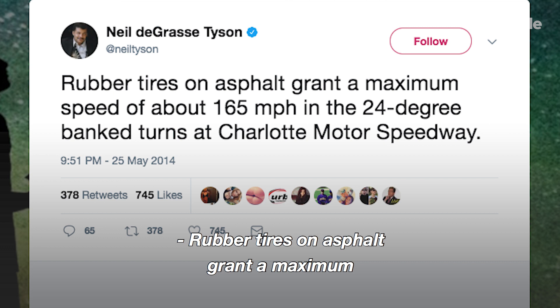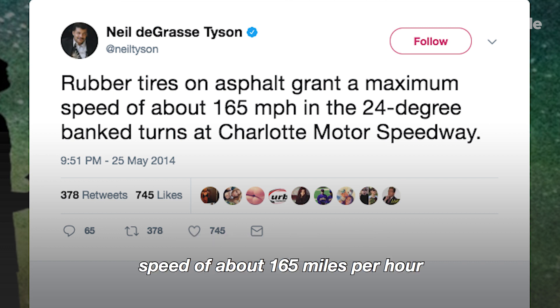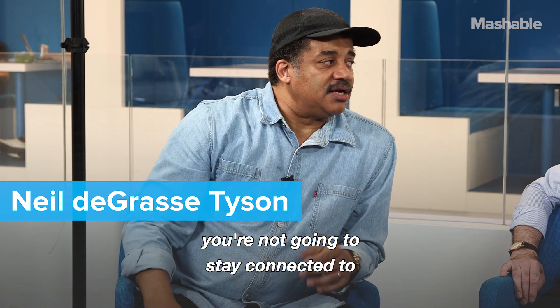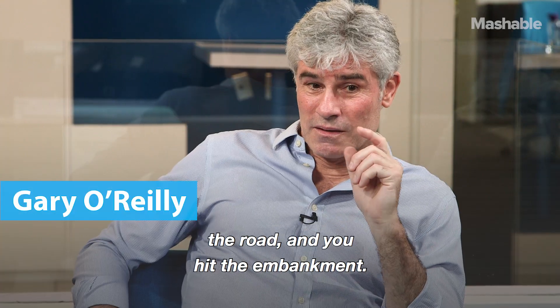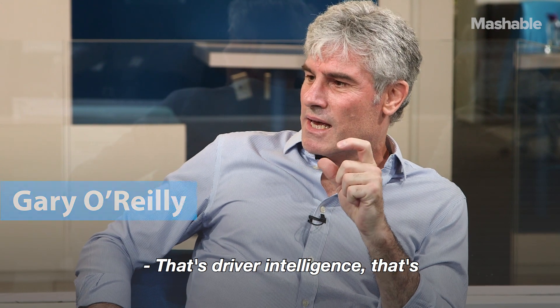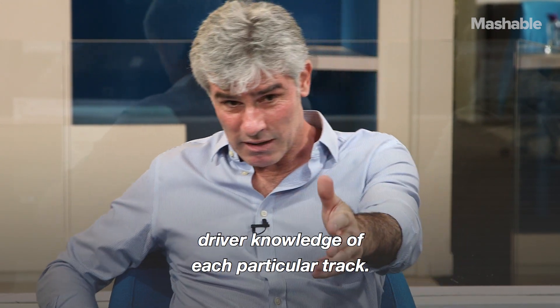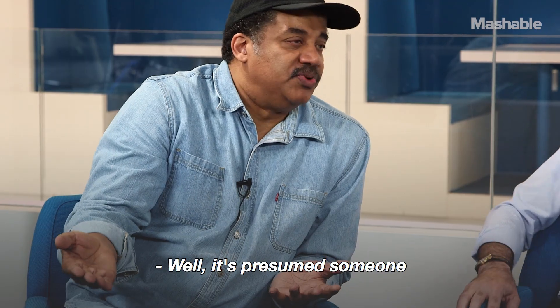Rubber tires on asphalt grant a maximum speed of about 165 miles per hour in the 24-degree banked turns at Charlotte Motor Speedway. If you go faster than that, you're not going to stay connected to the road and you hit the embankment. That's driver intelligence, that's driver knowledge of each particular track. In Charlotte, they would have to know — I presume someone would tell them this.